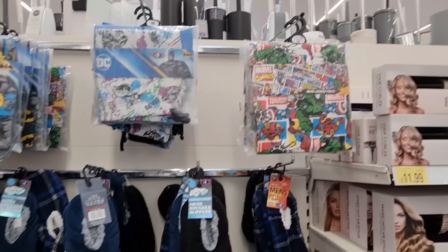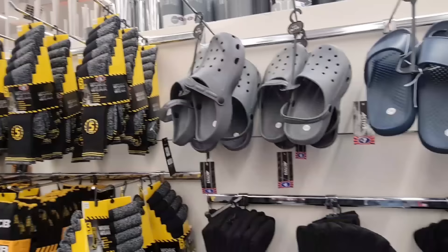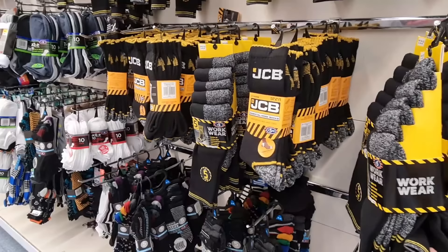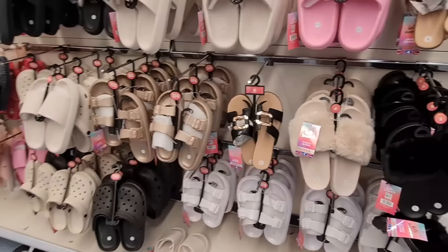For the men they have these lounge pants — Batman and Marvel — they're £10, as well as the slippers at the bottom for £6. You've also got socks and they've got sliders here for £7 and crocs for £6. I think men need these like thick socks — they always get holes in their socks a lot quicker.